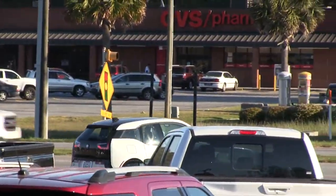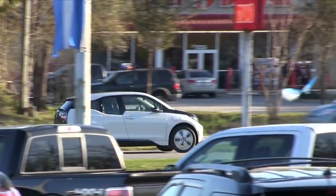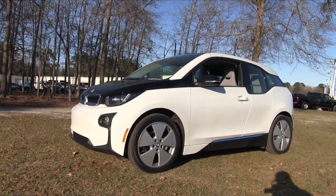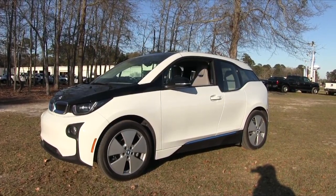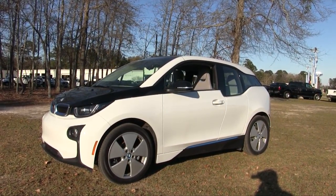It's an electric car with a one-gallon gas tank with a generator in there. I do believe that, like the Tesla vehicles, this is somewhat the future of the automotive industry with electric cars, and we're going to be seeing them a lot more over the next decade or so. Enjoy this next video and hopefully you'll learn something like I do.